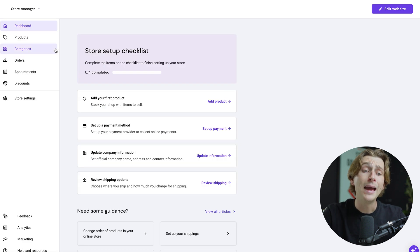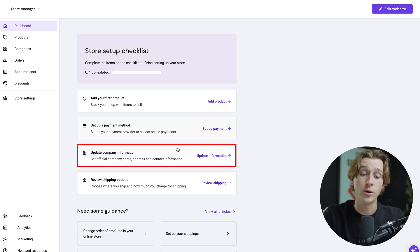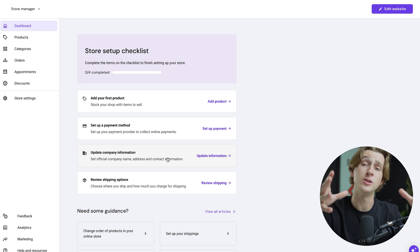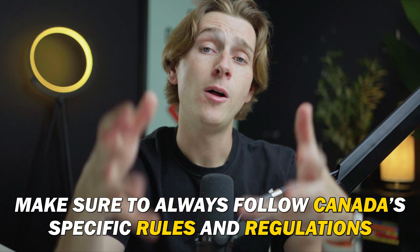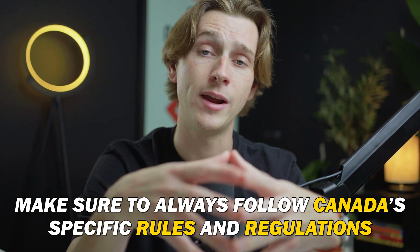After we've done all this, we hit Continue, and it'll ask a few short questions about adding our first product, setting up our payment method, and updating important information about our company. As a quick disclaimer, make sure your company is set up properly through all the necessary channels. Make sure to head over to Canada's government website so you can ensure you're following all the rules and regulations when it comes to being an incorporated business, and that all your documentation is ready and in order.